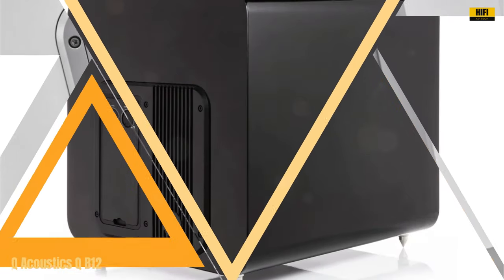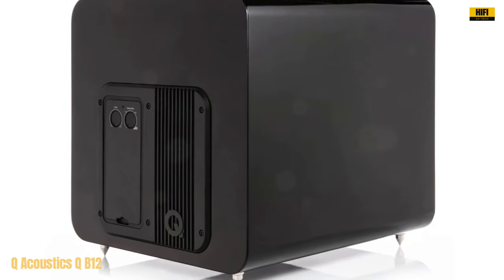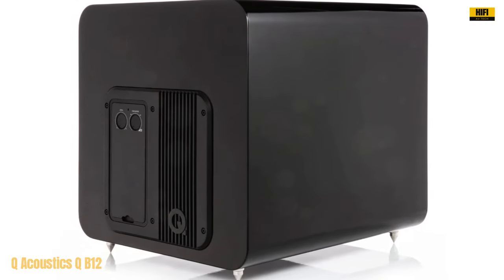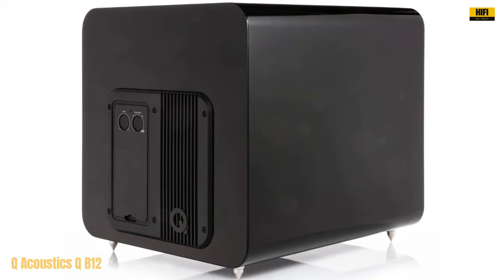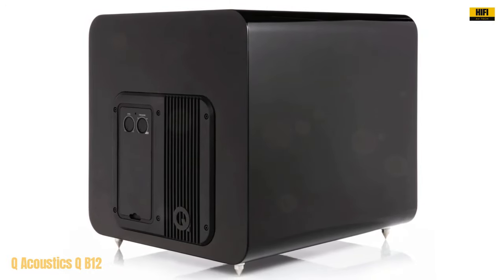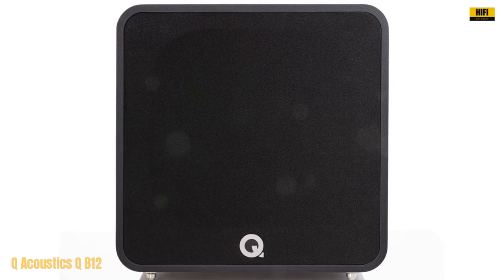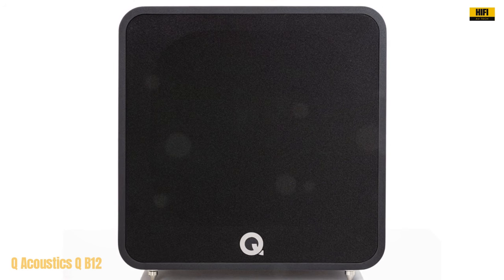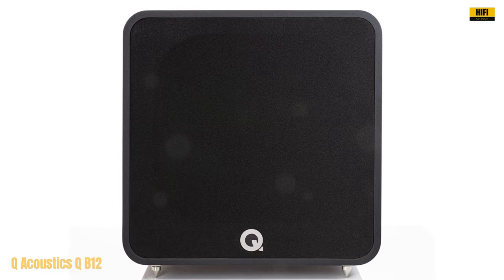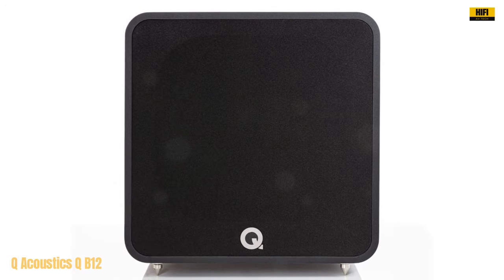With a peak power of 440 watts and a frequency range of 28 Hz to 300 Hz, this subwoofer delivers immersive low-frequency audio that enhances your movie-watching and music listening experience. In summary, the Q-Acoustics QB12 subwoofer impresses with its exceptional build quality, powerful bass output, and easy setup, making it an ideal choice for anyone seeking high-quality, deep bass for their home theater sound system.